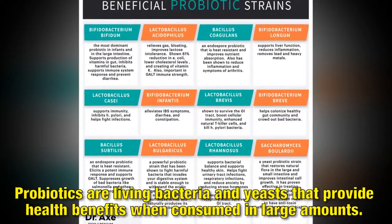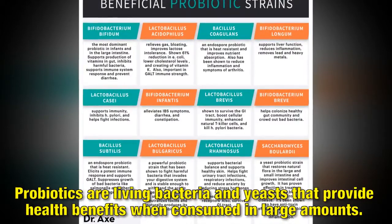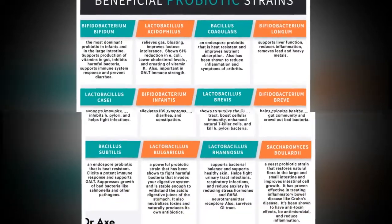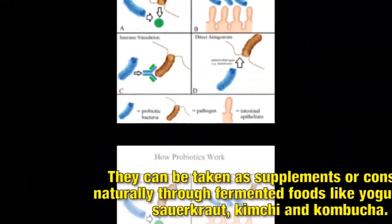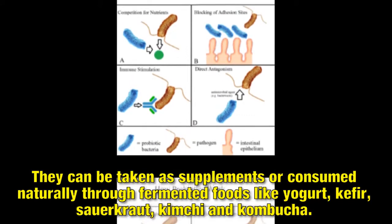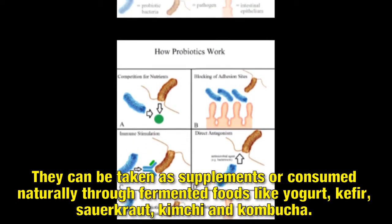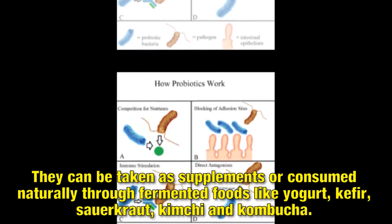Probiotics are living bacteria and yeasts that provide health benefits when consumed in large amounts. They can be taken as supplements or consumed naturally through fermented foods like yogurt, kefir, sauerkraut, kimchi and kombucha.